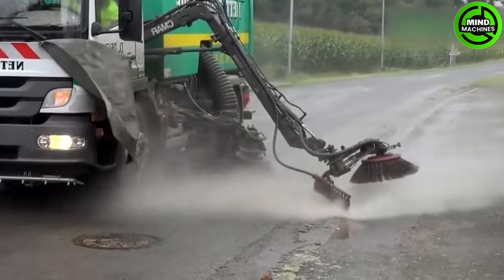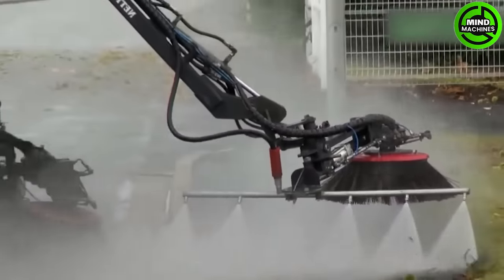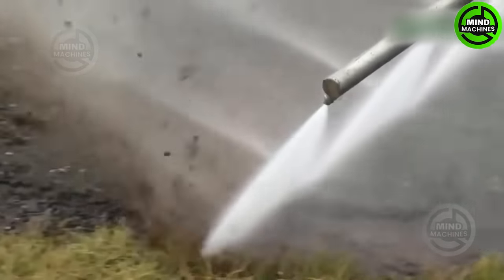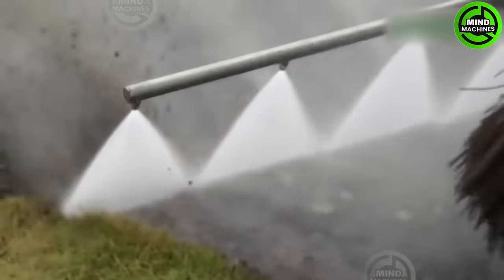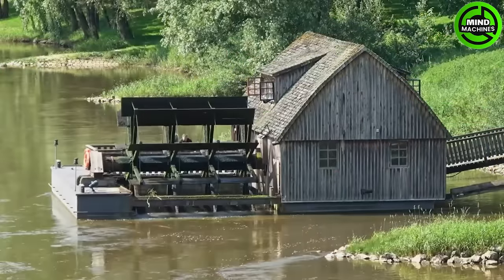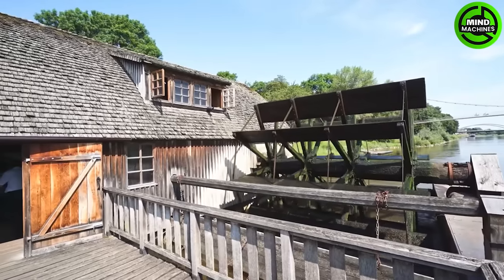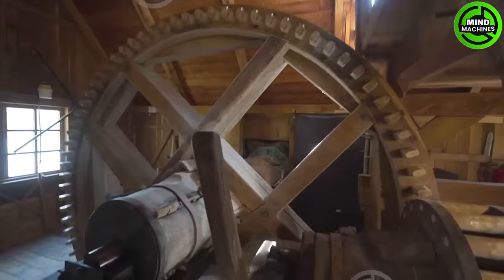The XCMG ET120 is a compact and efficient excavator designed for various construction and excavation tasks. Now, let's check out the last grain milling ship mill in Germany.